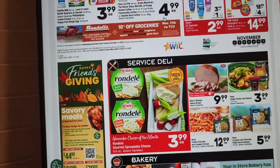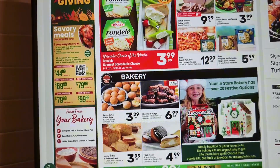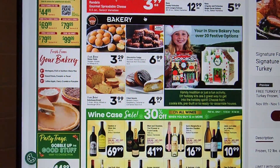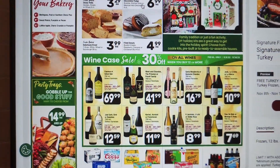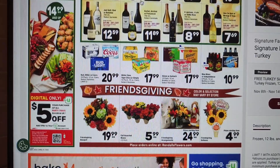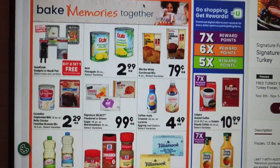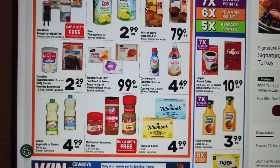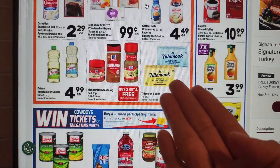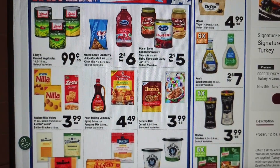They have some deli, pumpkin pies, party trays, some alcoholic beverages. We have some Dole pineapple, some evaporated milk, we have Tillamook, some canned goods, and some jarred gravy.